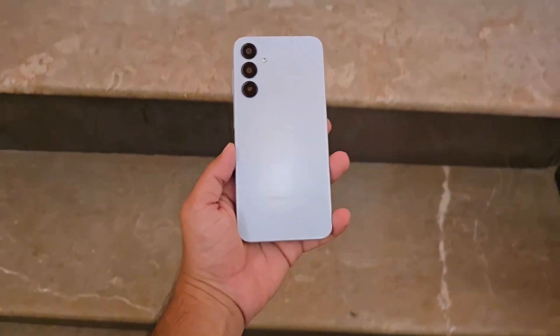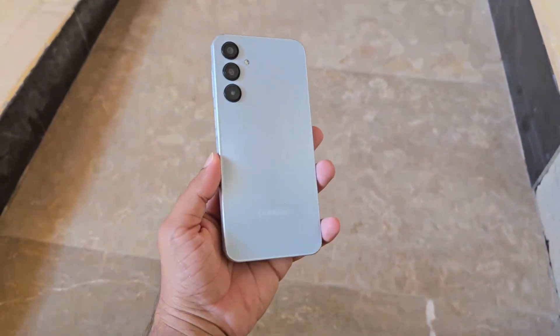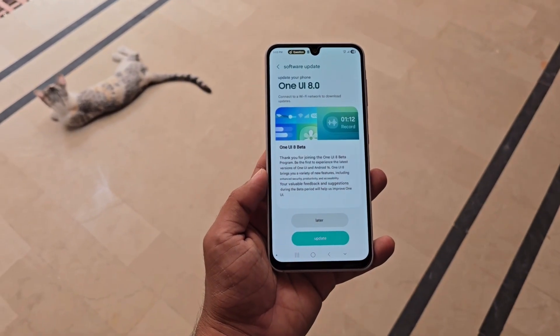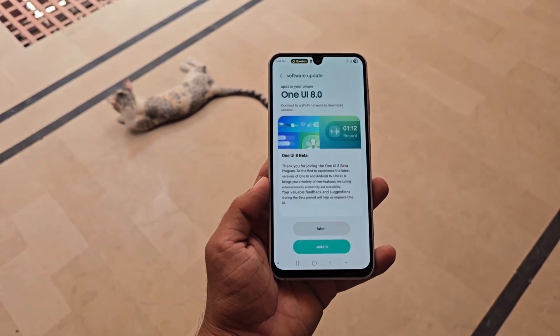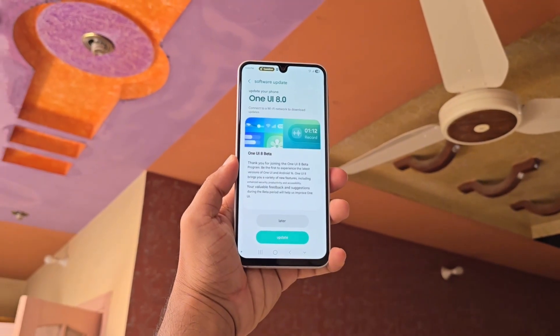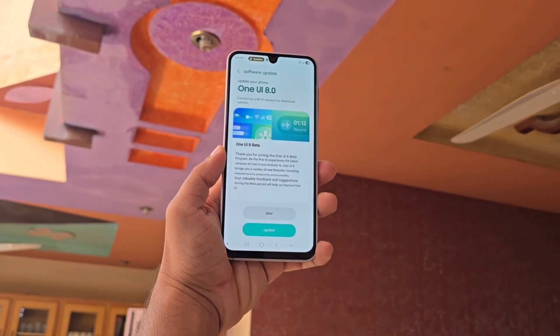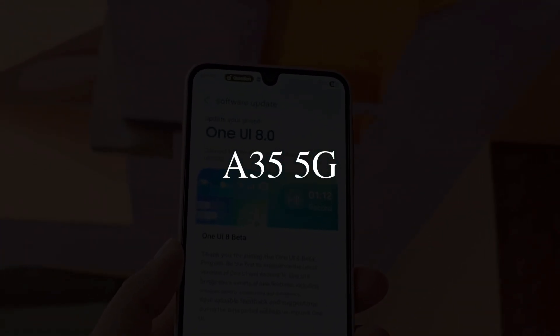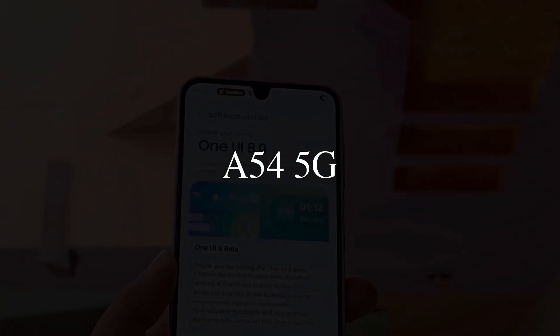Samsung is gearing up to drop One UI 8 Beta on Galaxy A phones, but the wait isn't over just yet. The beta version of One UI 8 will reach select Galaxy A models, and Samsung is still setting the stage for rollout. Samsung has officially revealed One UI 8 Beta for Galaxy A phones, including the A36 5G, A55 5G, A35 5G, and A54.